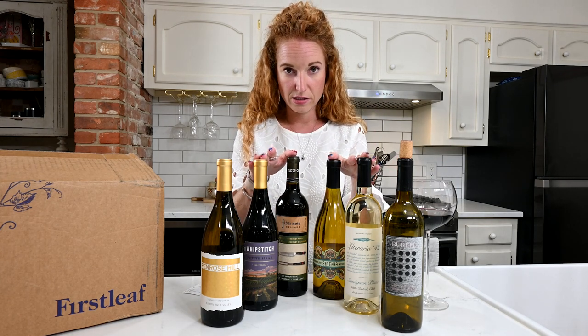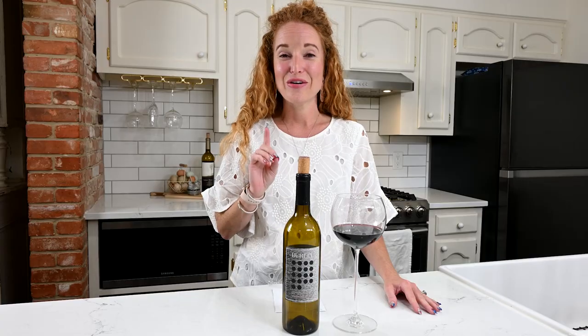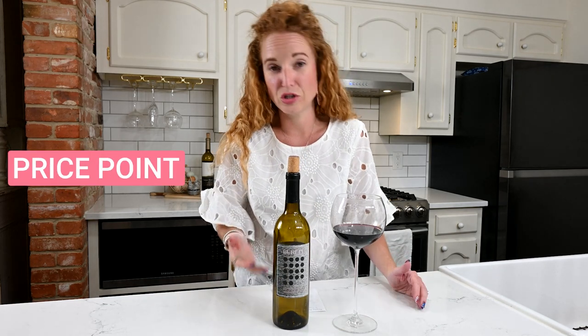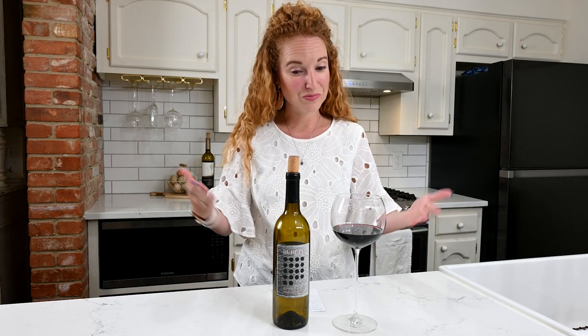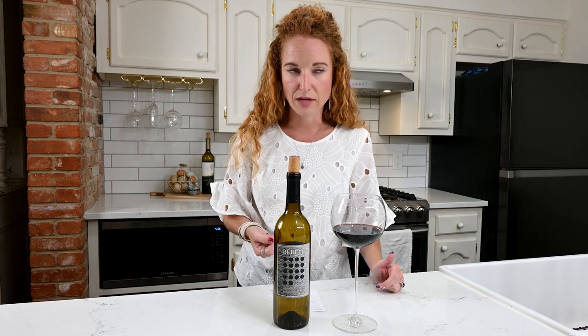Now let me talk more about this Burrell Merlot specifically. I judge wine on three things: first, the label — this one is good, nothing amazing but not bad; second, price point — can I afford it, is it a $200 bottle; and third, taste, because that's the order in which I encounter a wine. I looked at this one: cool label, $20 price point on First Leaf, seemed reasonable. I tasted it — it was good, not super amazing, not bad.